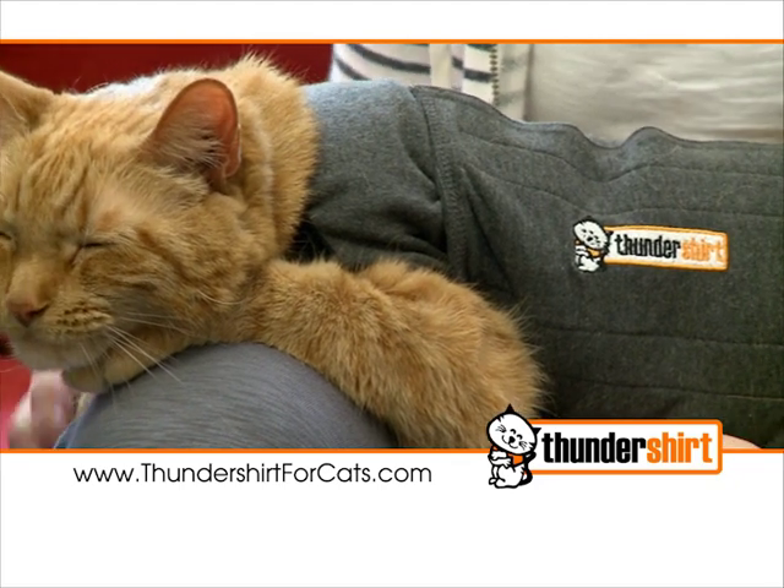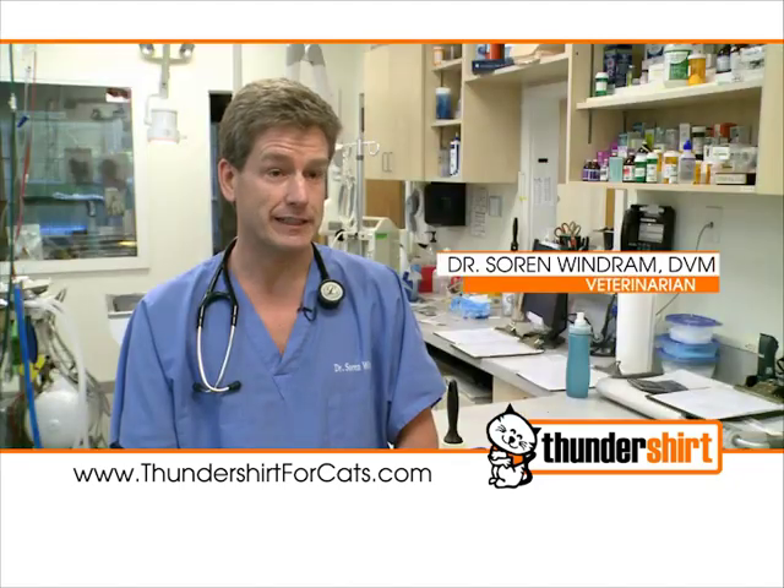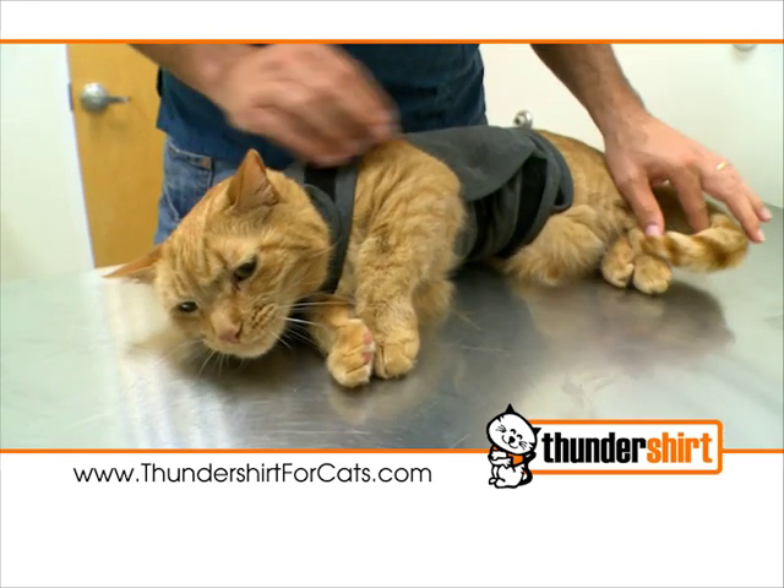Cats frequently get more stressed coming to the vet hospital, but we see a dramatic effect where the Thunder Shirt goes on the cat and the cat just lays down and relaxes right away.